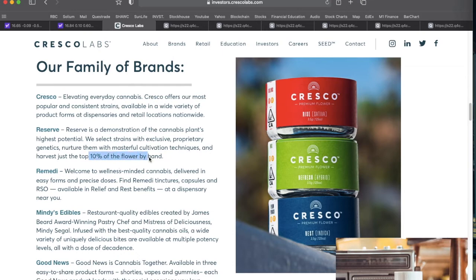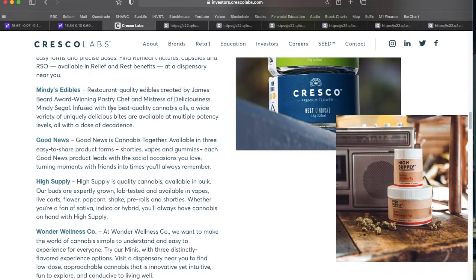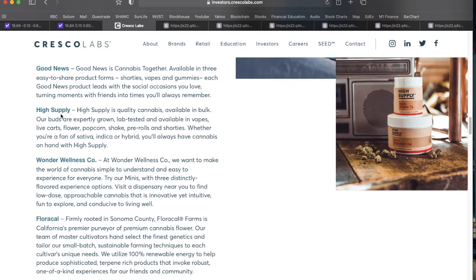Remedy is for the wellness-minded MJ user, with very specific dosing in easy-to-consume forms — tinctures, capsules, and RSO — sold directly through dispensaries. Then there's their edibles line branded under Mindy's Edibles, actually created by James Beard Award-winning pastry chef Mindy Segal, coined the 'Mistress of Deliciousness,' covering gummies, chocolates, and similar products.